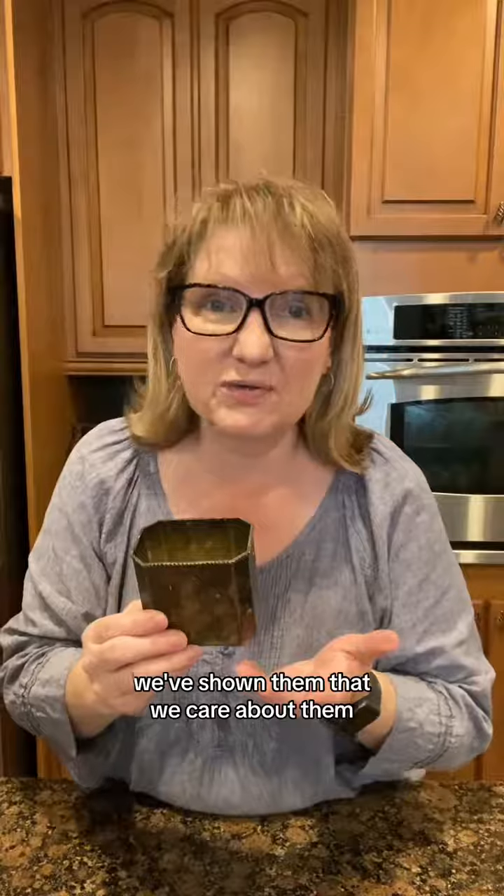A little pill container. But when it comes time to pay, we've shown them that we care about them, we care about their business, and we're serious buyers.